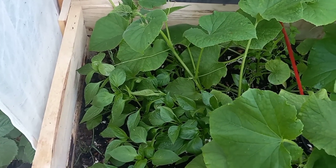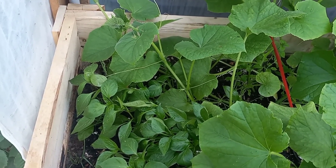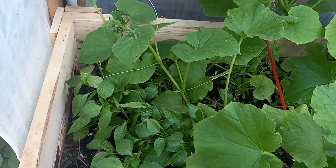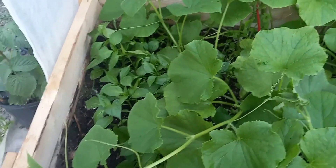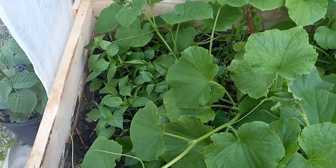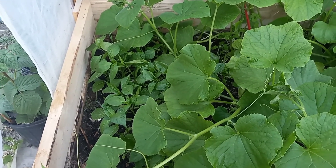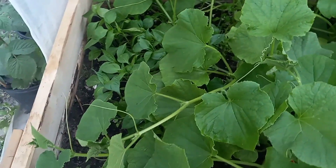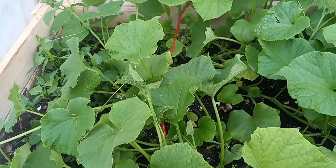I think if I started them earlier in my house and was able to transplant them out here, it would have been much better because they'd be a lot farther along at this point. But like I said, it was an experiment. I wanted to try it. Next year, I want to try starting them inside earlier and see what I can make happen. And next year, I'm hoping to have a second greenhouse up.